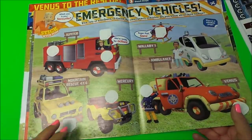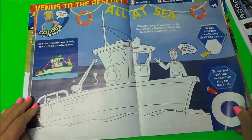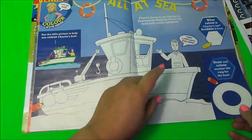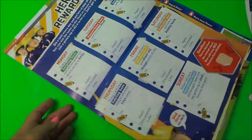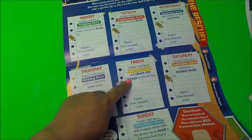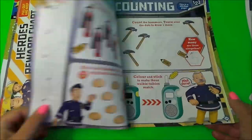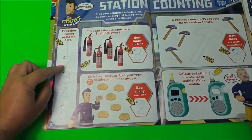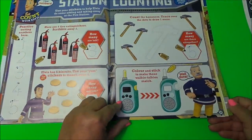This is a sticker page as well — Stick with Tom. Some more coloring to do — All at Sea, color with Sarah. It gives you a guide of the colors to use. There's Charlie giving us a wave. And here we have a Hero's Reward Chart — helping heroes, dinner time hero, bedtime hero, tidying hero, sharing hero, bath time hero, and story time hero. That's a great sticker chart! And here we have Station Counting — counting one, two, three, four. We've got fire extinguishers to count, biscuits, hammers, and a walkie talkie.